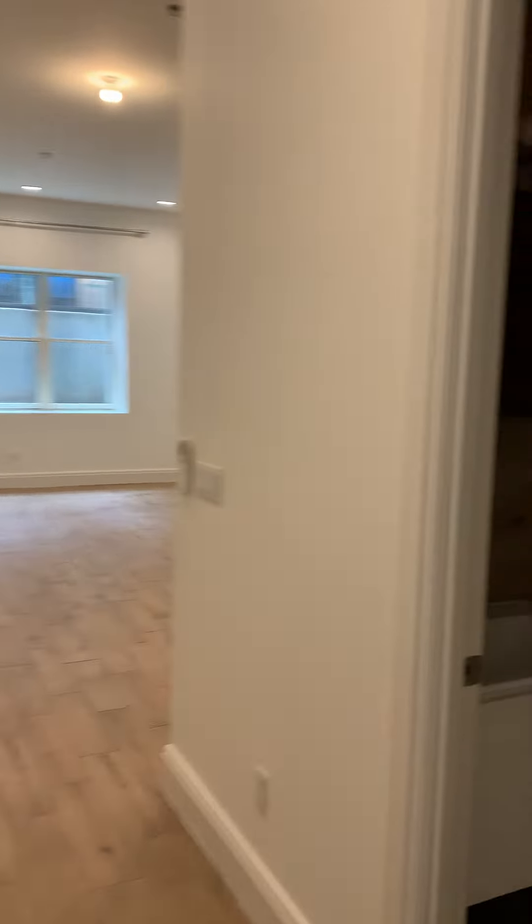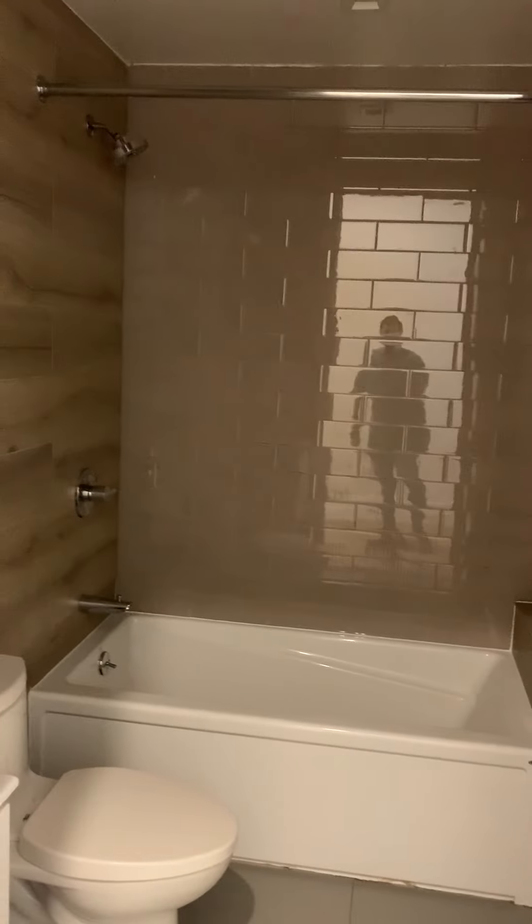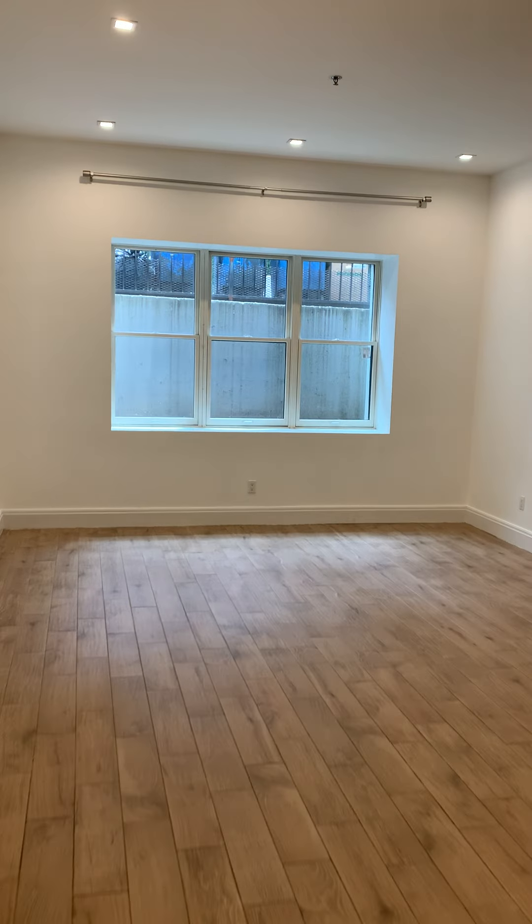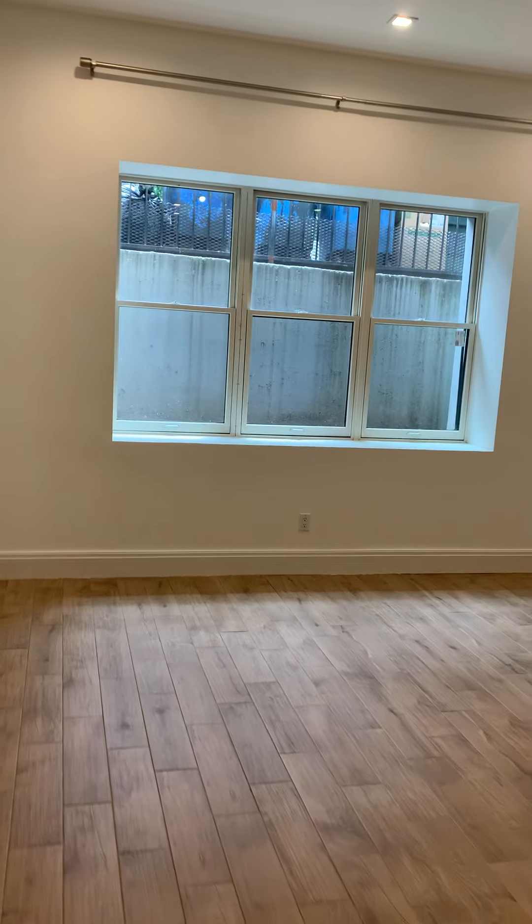It does have the renovated bathroom with a giant bathtub and the massive living room space here.